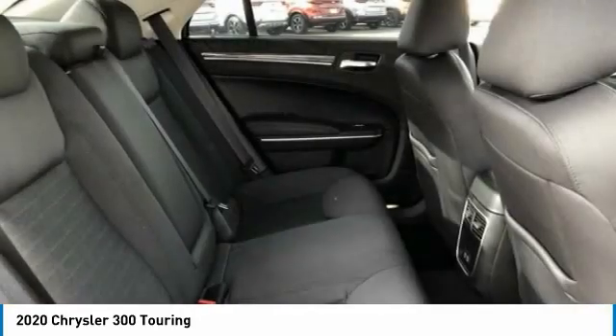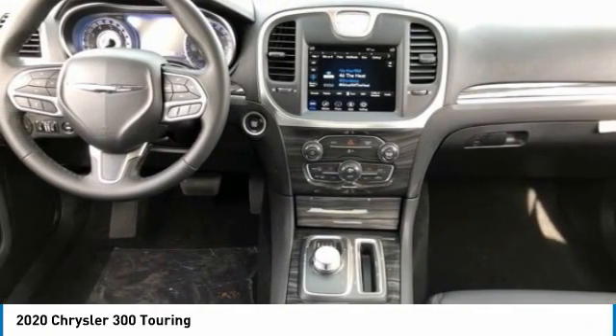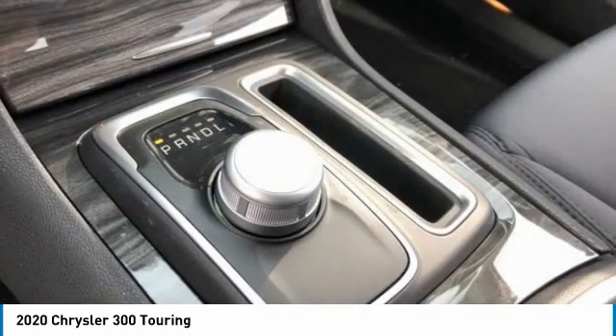Stability control, daytime running lights, engine immobilizer, rear wheel drive, remote trunk release. Wouldn't you look great in this vehicle? Stop in today and see for yourself.